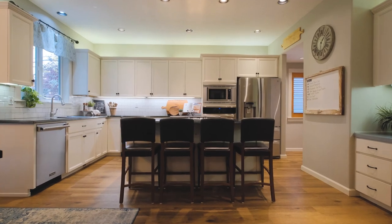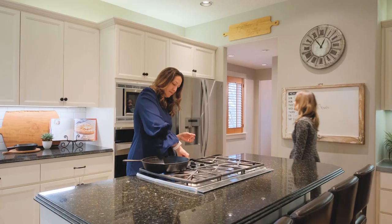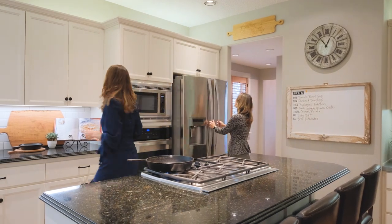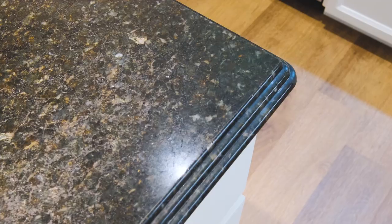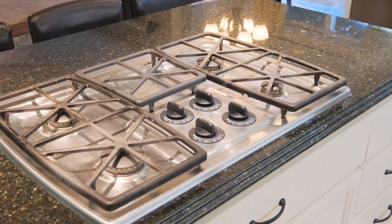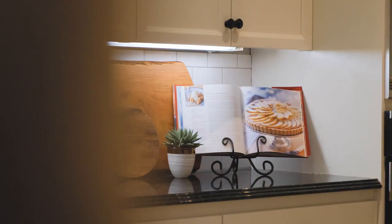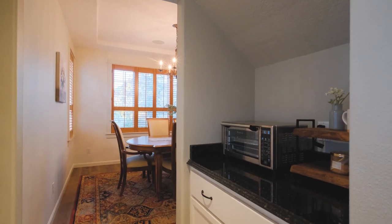The kitchen in this home really is an entertainer's dream. First thing you're going to notice is just how open and bright everything is. The granite countertops are beautiful, adorned with stainless steel appliances, subway tile backsplash, and one hidden surprise that you don't see right away — the butler's pantry.